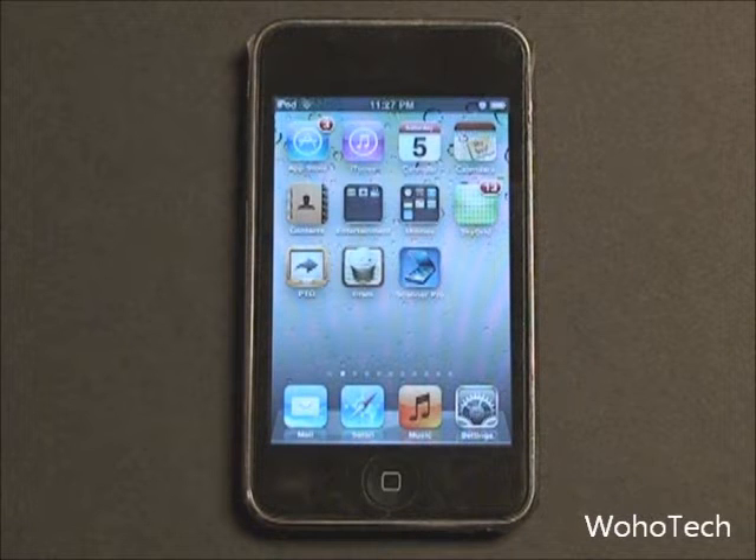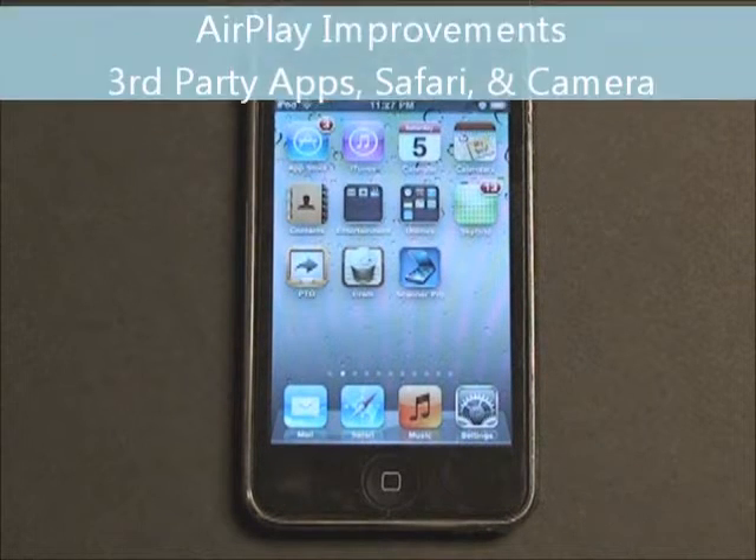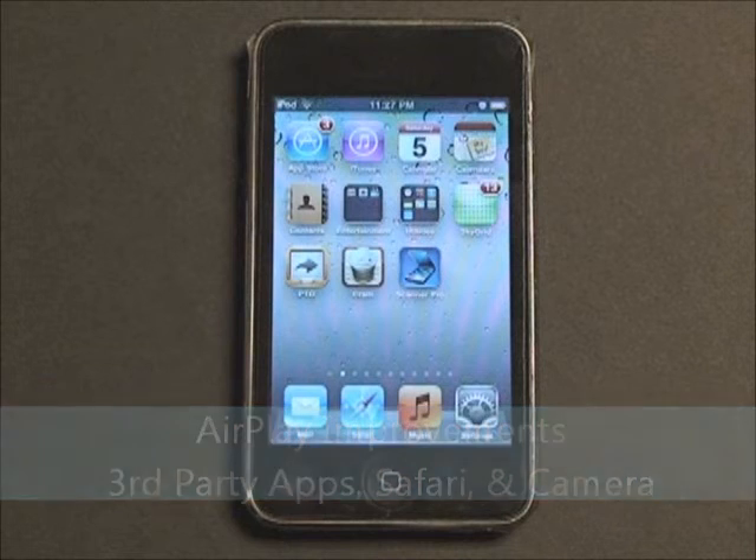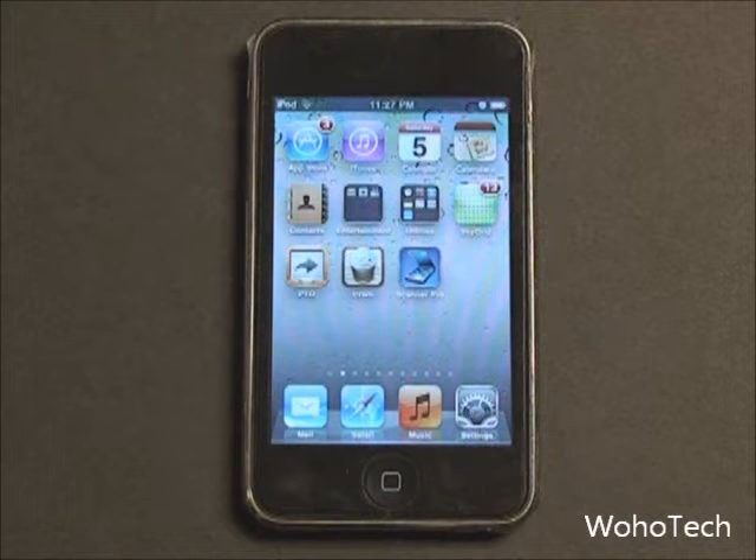A major improvement comes to AirPlay in iOS 4.3. Before iOS 4.3, AirPlay could only be used in Apple apps such as the Videos app. Now developers can choose to add AirPlay support inside their own app. For example, if Netflix adds AirPlay to the Netflix app, you can transmit Netflix video to your Apple TV or any AirPlay-ready device. It gives app developers an easier route to transmitting video to another device.